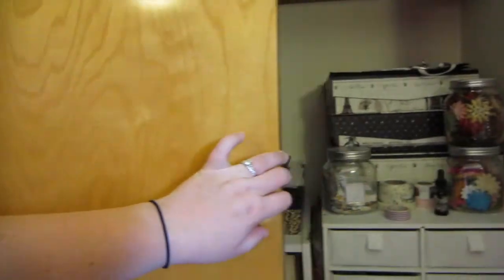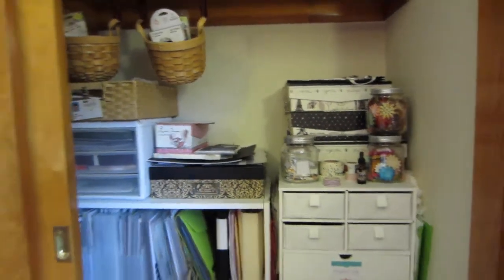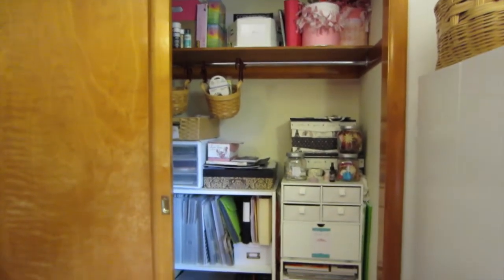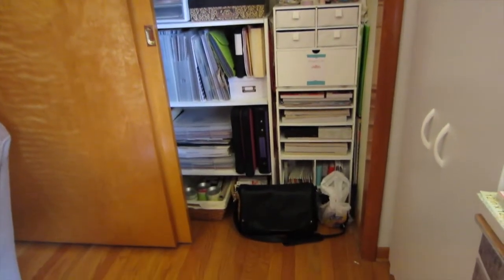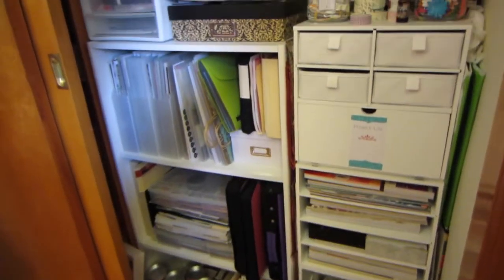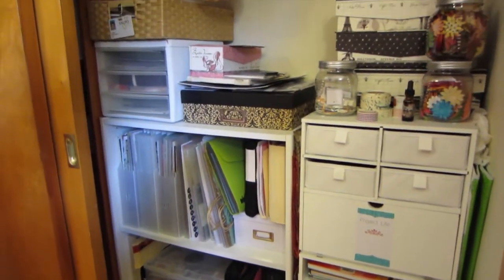And we'll do a quick little closet overview because there's too much stuff in there to explain. This is the scrapbooking side — scrapbooking above, scrapbooking in the middle, and lots of scrapbooking all the way down. And my camera. Some of which I've organized and some of which I have not. The other side is the rest of the stuff — be warned, this is extremely messy.